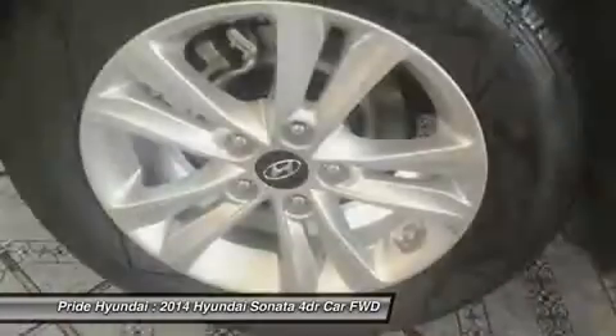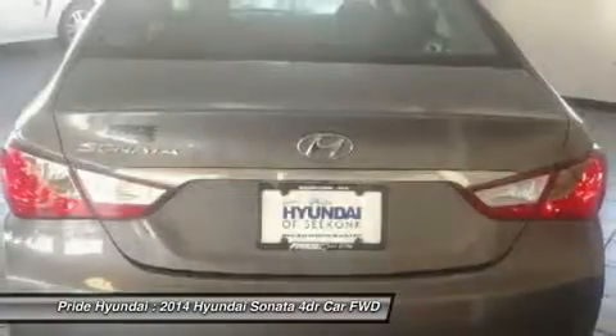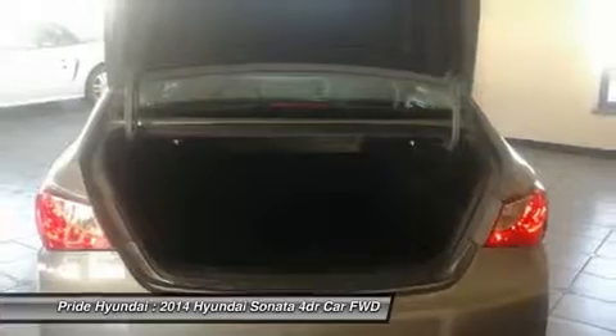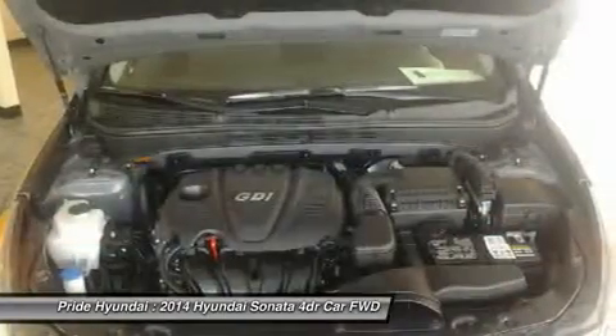Power steering, adjustable steering wheel, aluminum wheels, cruise control, and keyless entry. Searching for a dependable vehicle that looks great too? You've found it, so stop in today.